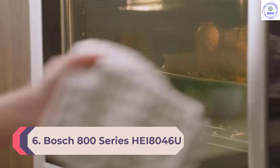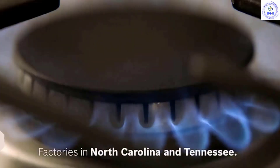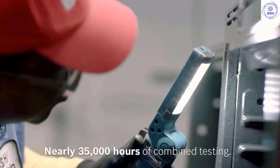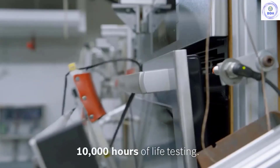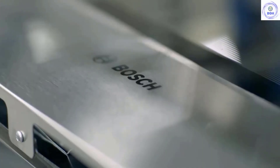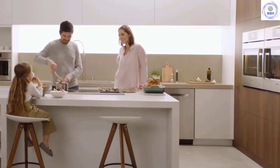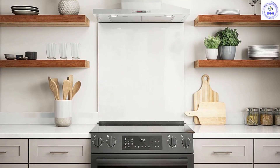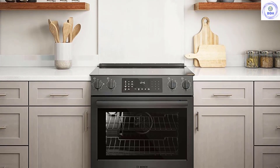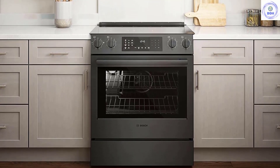Number 6: Bosch 800 Series HEI8046U. A slide-in range gives you the upscale look of a built-in unit. While the Bosch 800 Series HEI8046U is pricier than most freestanding models, it's a lot less expensive than a custom-fitted or professional-style range, but will still be a significant upgrade aesthetically. It has heavy-duty construction, a glass panel, and metal control knobs. You do sacrifice some oven space — while you can fit a turkey, you may not pack in as many side dishes. Below the oven, in place of storage, there's a warming drawer that comes in handy when throwing a party. The oven comes with three racks and is self-cleaning.